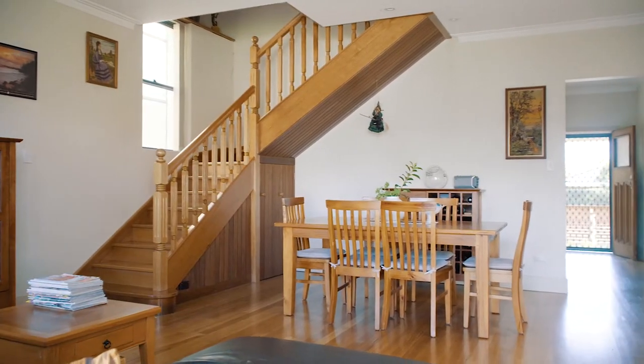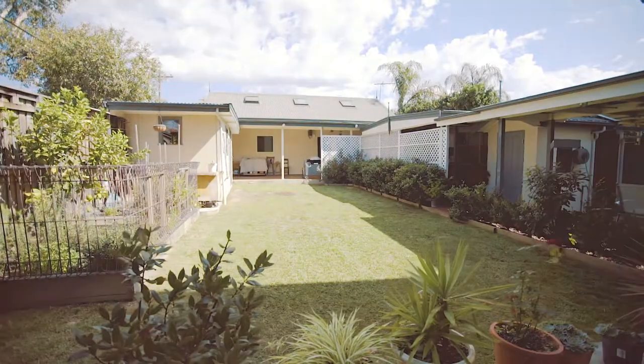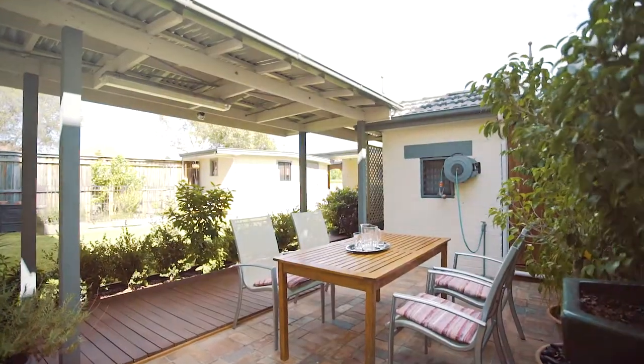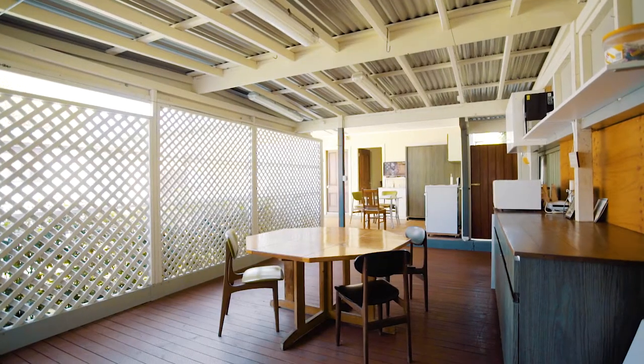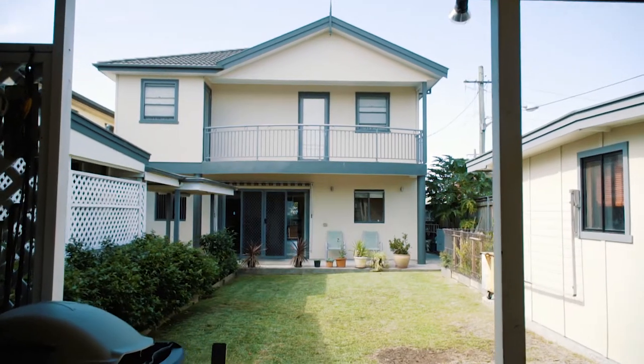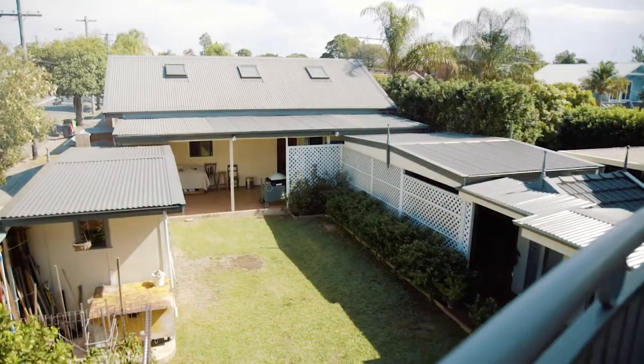Enjoy a separate dining area as well. Just check out this sun-drenched backyard — don't you love the fact that there's just light oozing all the way through the home? This recreational and entertaining area to the side just caps off what is a dream for any family.